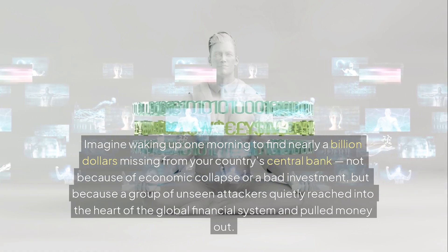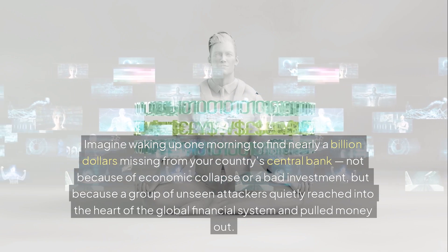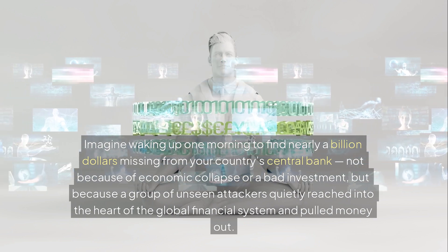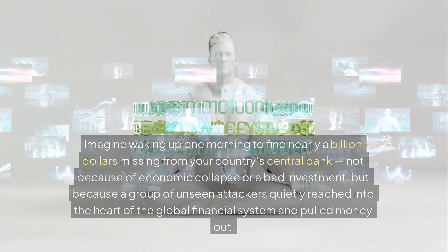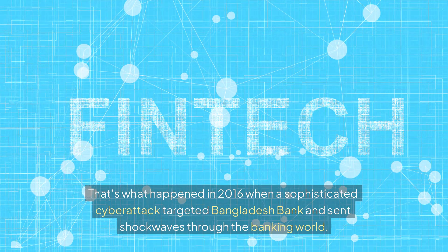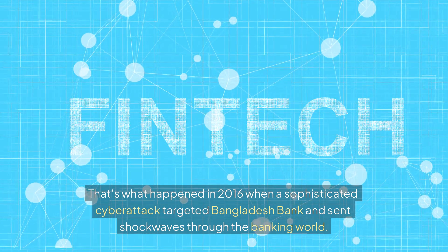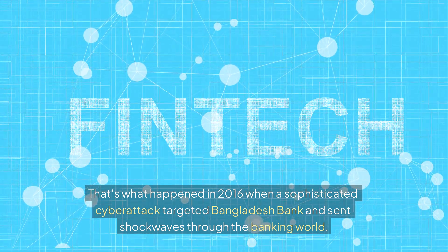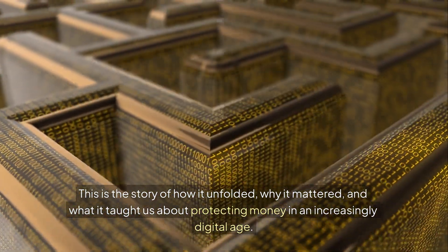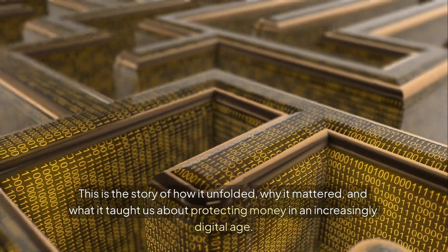Imagine waking up one morning to find nearly a billion dollars missing from your country's central bank — not because of economic collapse or a bad investment, but because a group of unseen attackers quietly reached into the heart of the global financial system and pulled money out. That's what happened in 2016 when a sophisticated cyber attack targeted Bangladesh Bank and sent shockwaves through the banking world. This is the story of how it unfolded, why it mattered, and what it taught us about protecting money in an increasingly digital age.